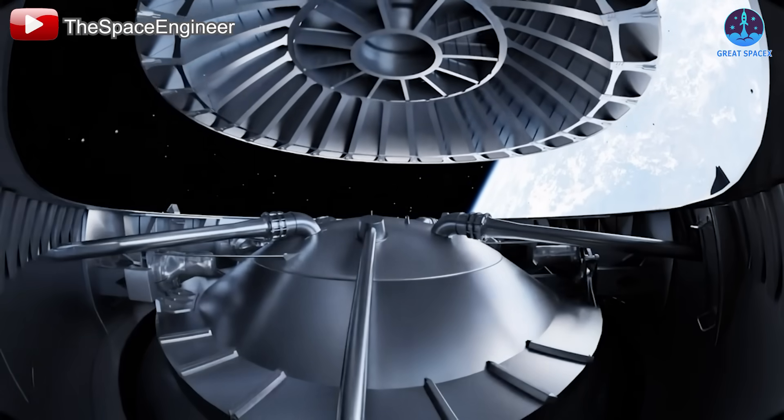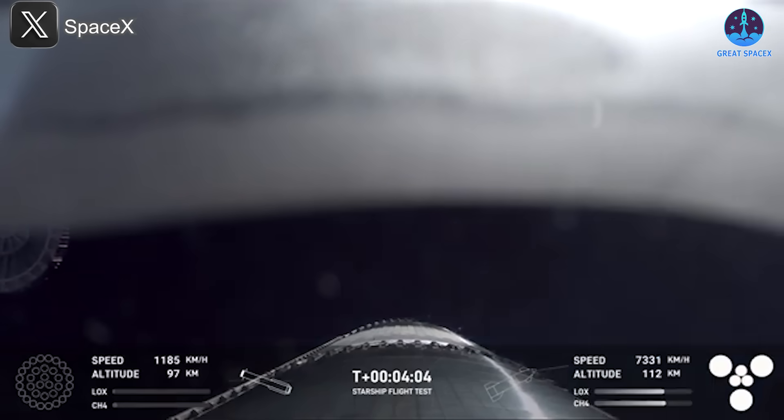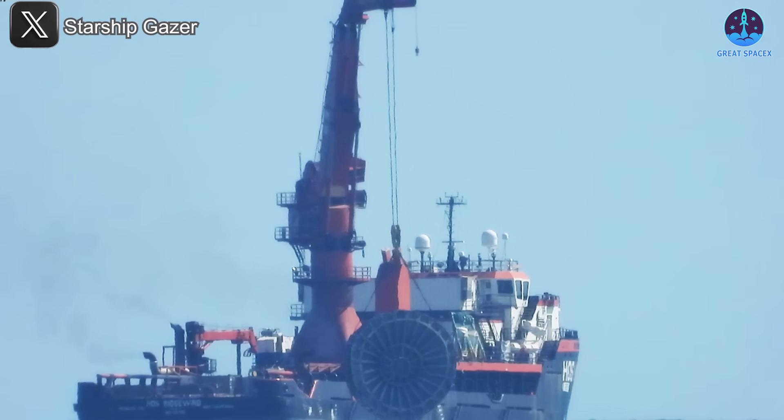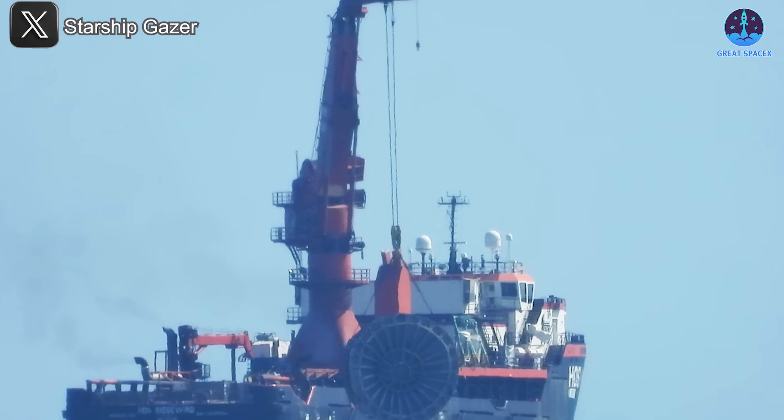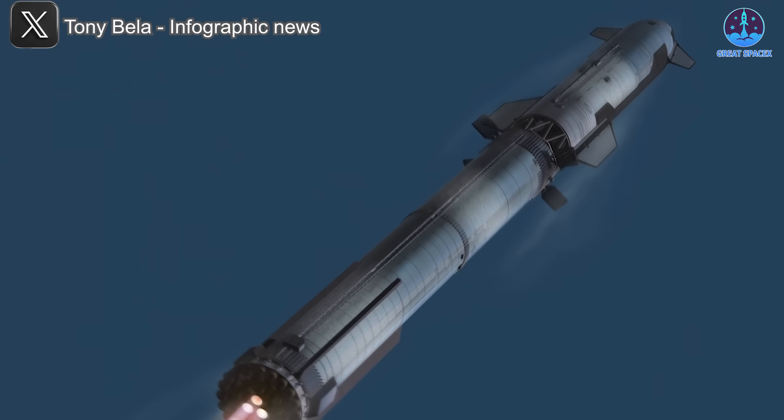Third, the system's design is still somewhat heavy, requiring SpaceX to jettison it during flight to improve booster maneuverability. But since full reusability is the goal, discarding a component mid-flight is counterintuitive. To solve these issues, a redesigned hot staging system has been proposed.